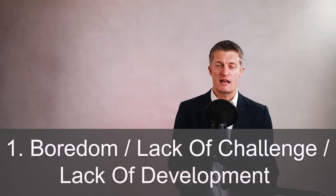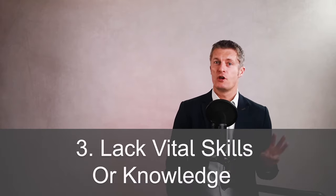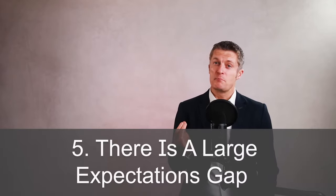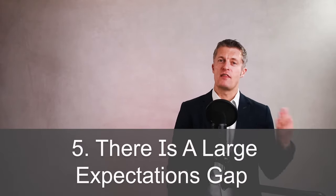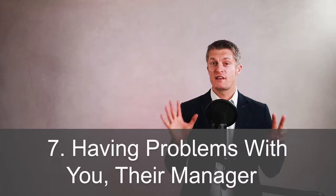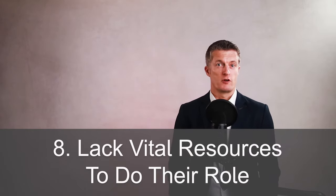Some common reasons for underperformance include: firstly, boredom, lack of challenge, or lack of development; secondly, not being capable enough to do the job; third, lacking vital skills or knowledge; fourth, having a poor attitude; fifth, a big mismatch between your expectations and theirs; sixth, personal issues outside of work; seventh, problems with you as their manager or other members of staff; and eighth, lacking vital resources to do the role properly. So speak to the individual, be specific, use examples, and find out why they're not performing.